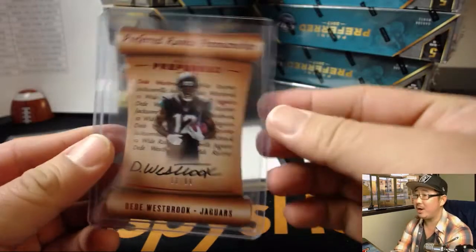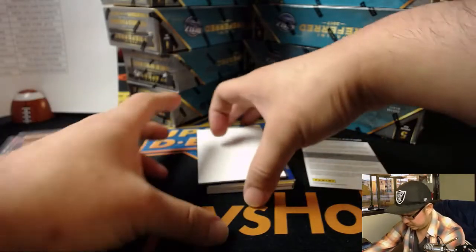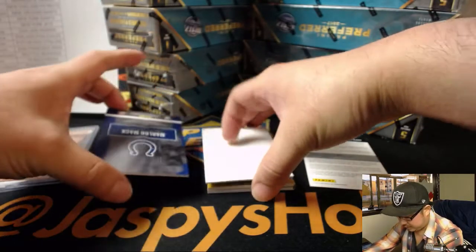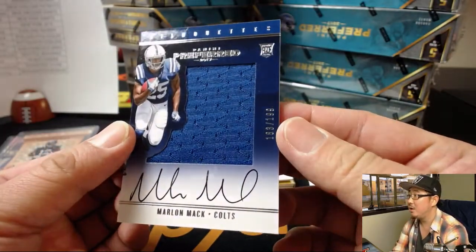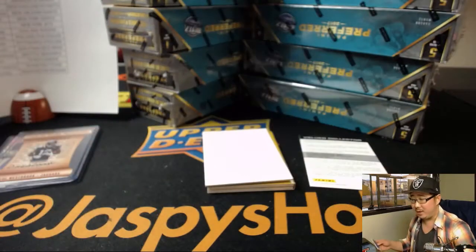Kyle's guessing Kareem Hunt on that. And return of the Mac — Silhouettes, jersey and auto. 183 out of 199. Marlon Mac.